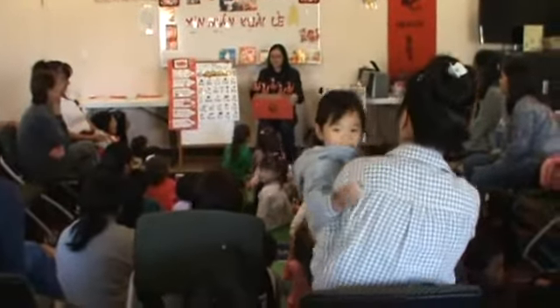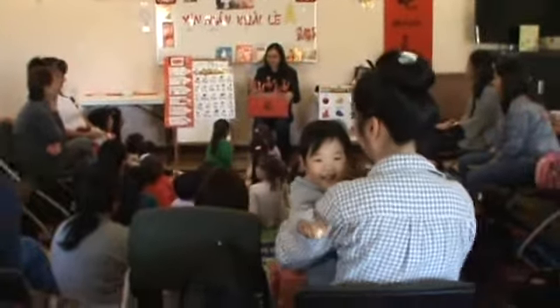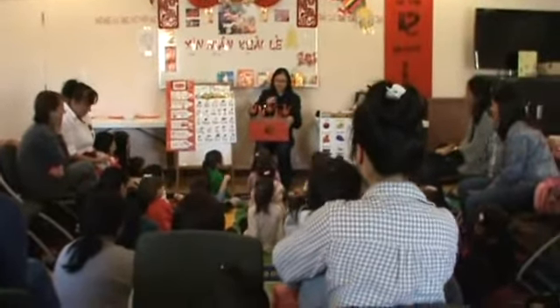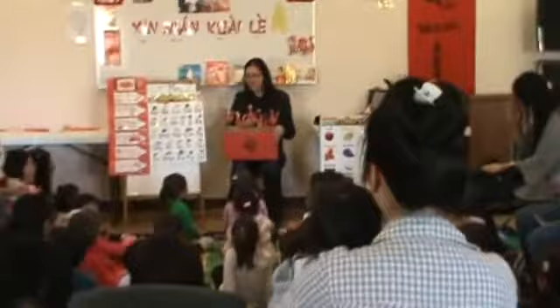We're going to do five lucky dragons. So first we're going to count in English, and then I'm going to teach you how to say it in Chinese. So we're going to count in English: one, two, three, four, five. So we have five lucky dragons.